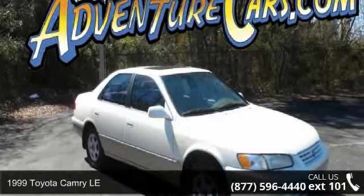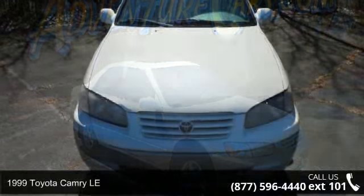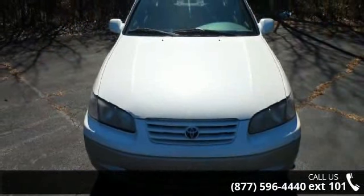Arrive in style with this 1999 Toyota Camry LE. If you are looking for a first-rate auto, this one could be yours today.